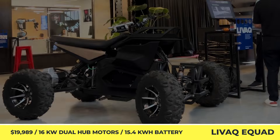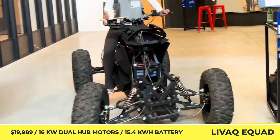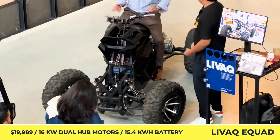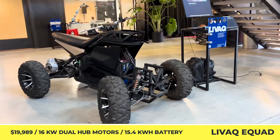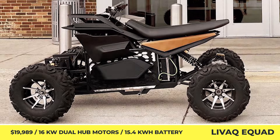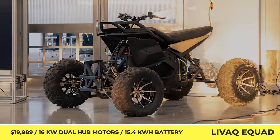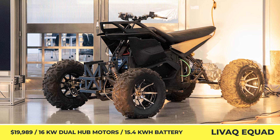Liveac E-Quad. The Detroit-based Liveac Company noticed this market disparity and started developing their battery-powered E-Quad. The ATV is based on a sturdy tubular frame with recycled carbon fiber body panels that can withstand harsh road conditions and protect vital electronic components.